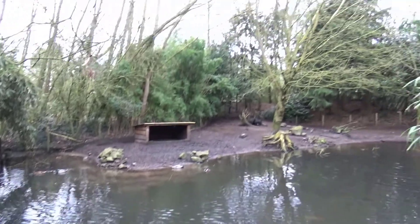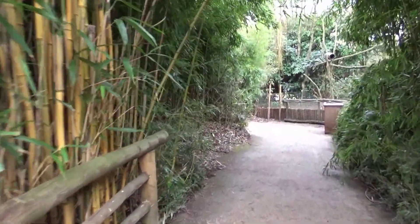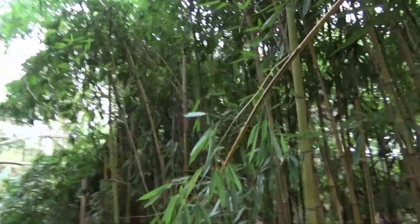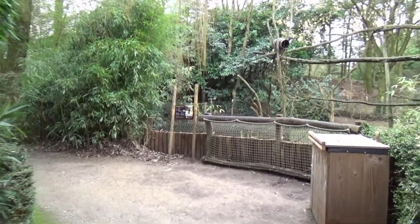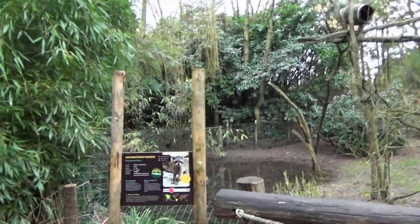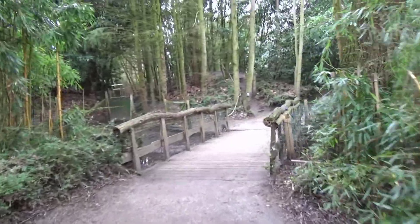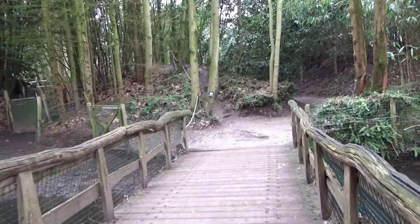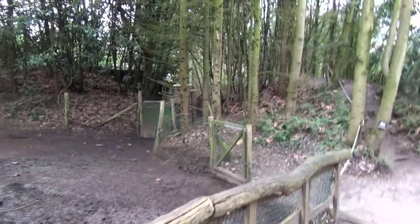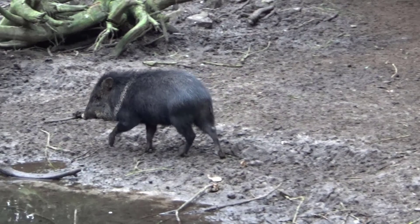Here we have the collared peccary. This is where I had the realization — oh wow, this bamboo is so freaking cool, I could actually see all the thick stems. Here's the crab-eating raccoon again — looks so good with all the sticks and twigs. He was probably in the backstage area. Here's another view of the collared peccary from this bridge; they're all just kind of roaming about. They're pretty cool.